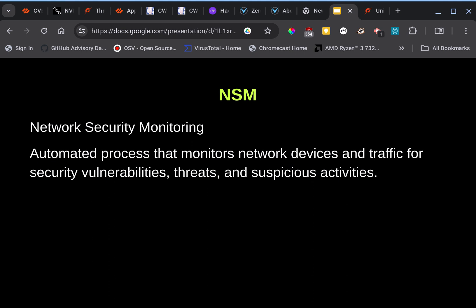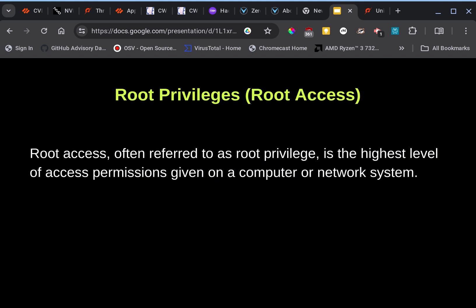Weakness conditions are in many cases introduced by the developer during development of the product. NSM stands for Network Security Monitoring — as mentioned earlier, Volexity recognized these attacks while monitoring their customers' systems. This is an automated process that monitors network devices and traffic for security vulnerabilities, threats, and suspicious activities.